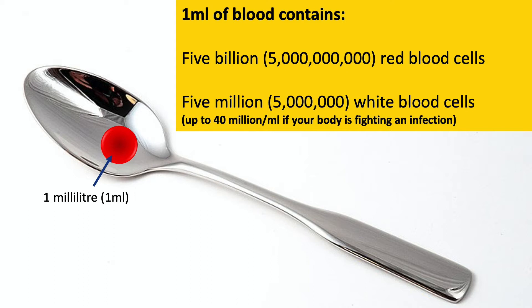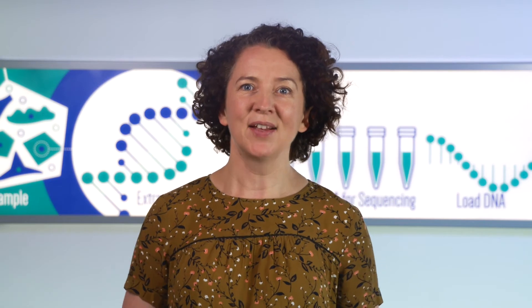On average we have five litres of blood in our body, so that's about 25 billion white blood cells in our blood. And there are even more than that in our bone marrow, spleen, lymph nodes, gut, skin, and elsewhere. So we have a whole lot of white blood cells.